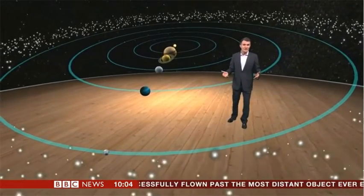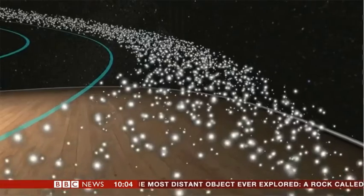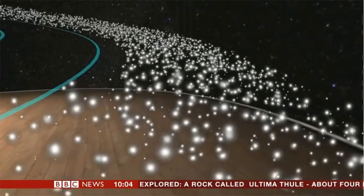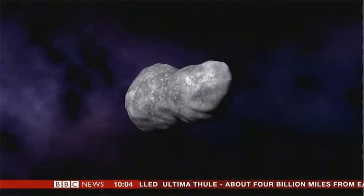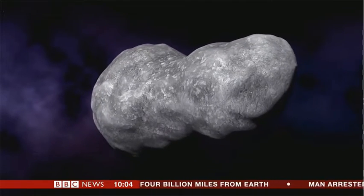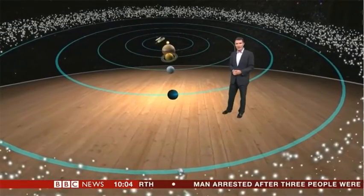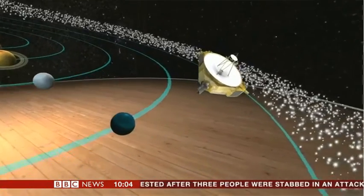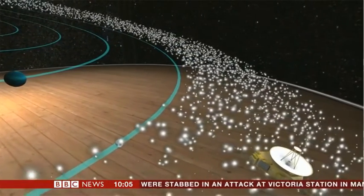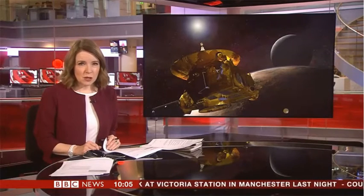It turns out that Pluto is just one part of a massive outer zone we only started discovering in the last 20 years or so — thousands of tiny worlds and lumps of rock and ice known as the Kuiper belt. These are objects left over after the planets were formed. One of these is known as Ultima Thule, and until now we've only had an artist's impression of it. But after racing from Earth on a 13-year journey, NASA's New Horizons spacecraft has made the most distant exploration in human history.